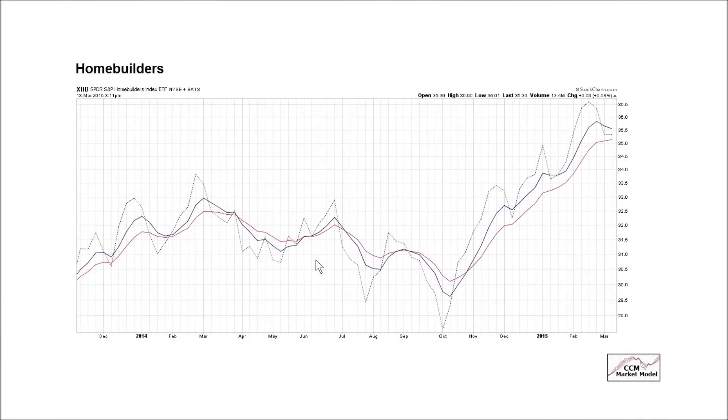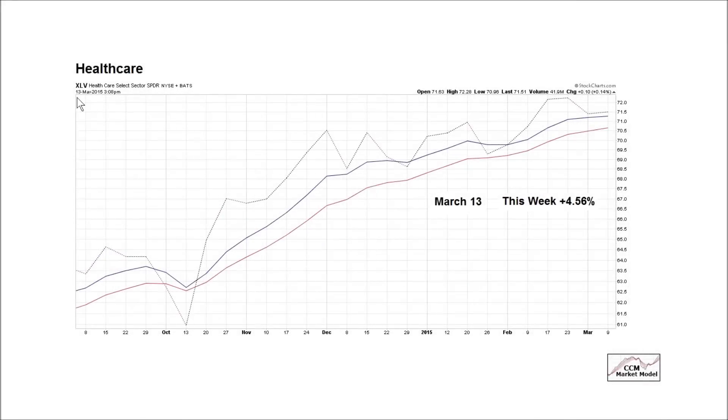One of the logical inputs into the weight of the evidence equation is relative performance of sectors. Last week on March 13th, when the S&P 500 had just finished a week down 17 points, we said things like homebuilders — economically sensitive homebuilders — don't look that bad. Fast forward a week later: homebuilders gained 2.79 percent in those five trading sessions. Similarly, XLV healthcare didn't look that bad on March 13th, and in the subsequent five trading sessions, XLV tacked on 4.56 percent.